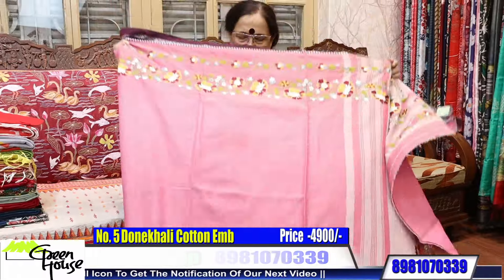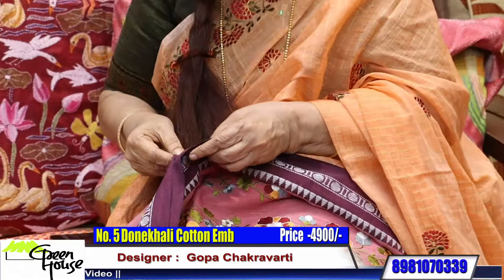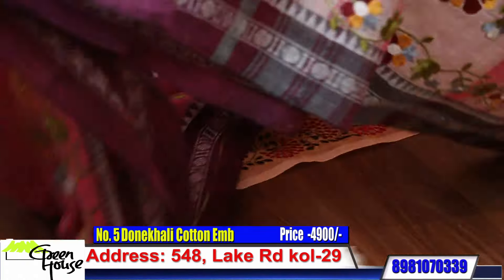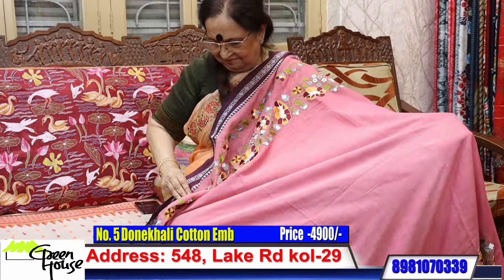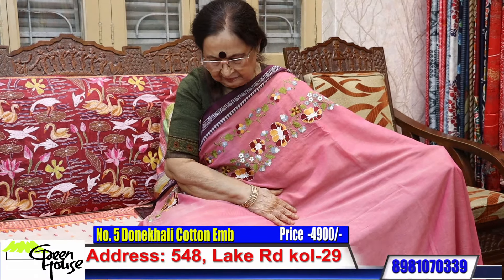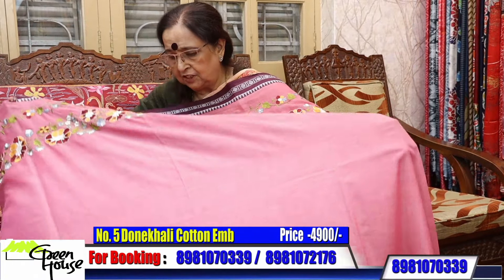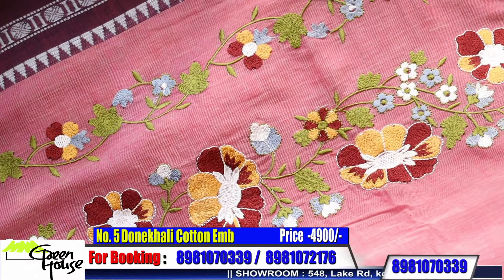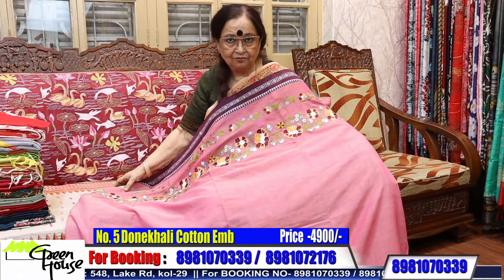Look at this — very comfortable wear. Shall I spread it properly? 4900 dear friends — all cottons, lovely ones. This piece is very comfortable to wear — 4900 for this.